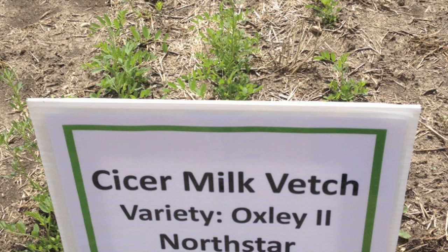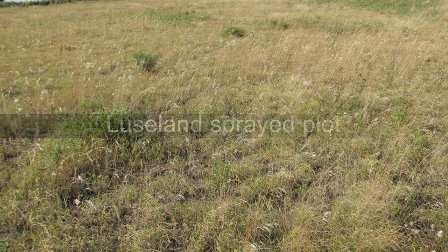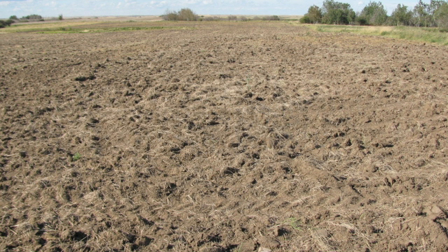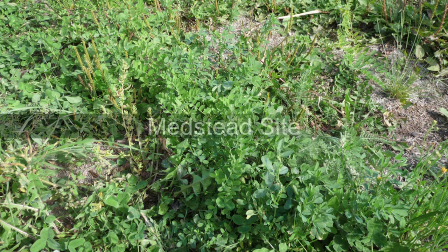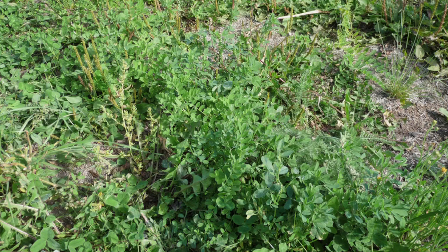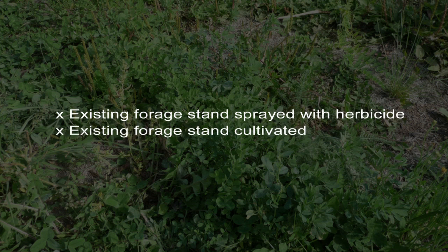Two varieties of cicer milkvetch were included in this demonstration. The Saskatchewan Forage Council also conducted a demonstration of cicer milkvetch establishment options at two sites in Saskatchewan, in partnership with Saskatchewan Ministry of Agriculture forage specialists and through funding from the ADOPT program. This project demonstrated three options for establishing cicer milkvetch as part of a new forage stand, including seeding a forage mixture into an existing forage stand that had been sprayed with herbicide, seeding into a cultivated existing forage stand, and seeding into annual crop stubble.